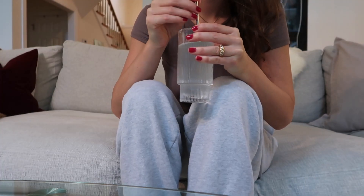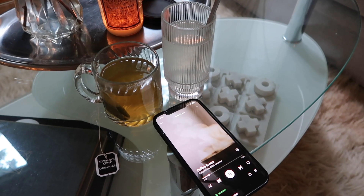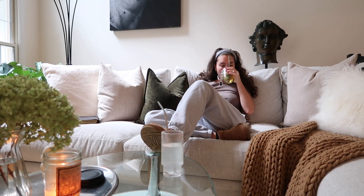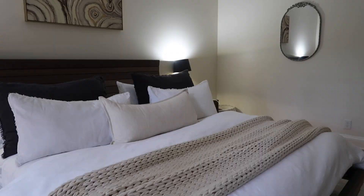Good morning everyone, welcome or welcome back to my channel. I decided to pick up the vlog today because it has been quite some time — I haven't vlogged since my Miami trip, which was about a month ago. I've really missed vlogging and talking with you guys. I picked up a nannying job on the side, so that's been keeping me quite busy, but I wanted to prioritize vlogging today.